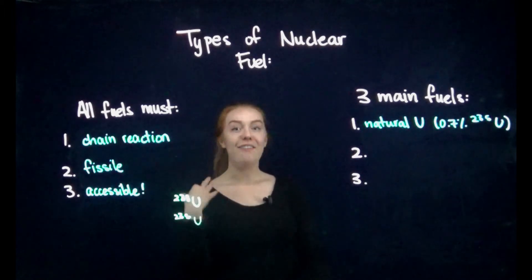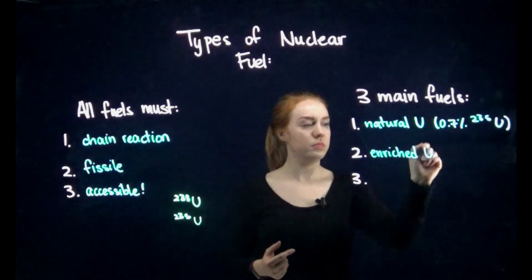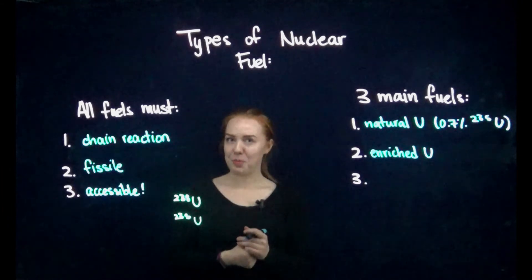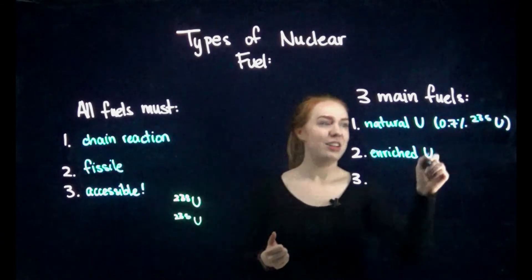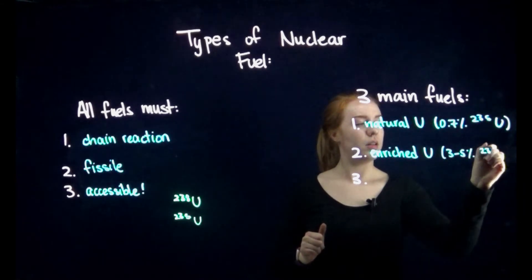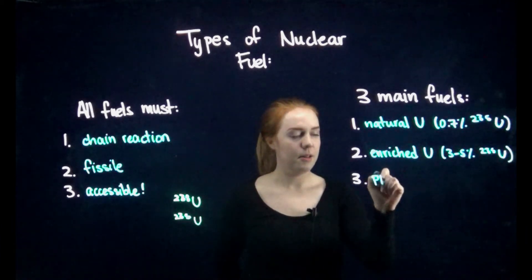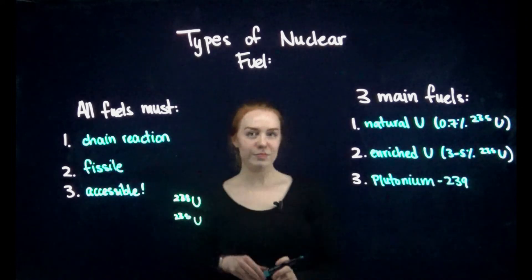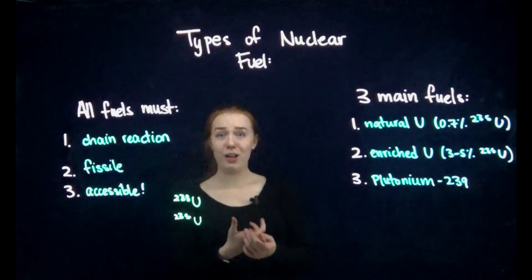The second fuel is enriched uranium. If we need to bump up the amount of uranium-235 in our fuel, we can do that through chemical processes — we can actually increase the amount to somewhere between 3 and 5% uranium-235, which is really exciting. The third main fuel that we use is plutonium-239.